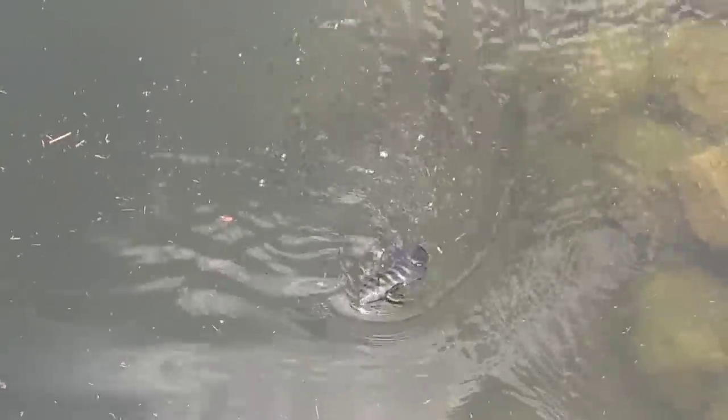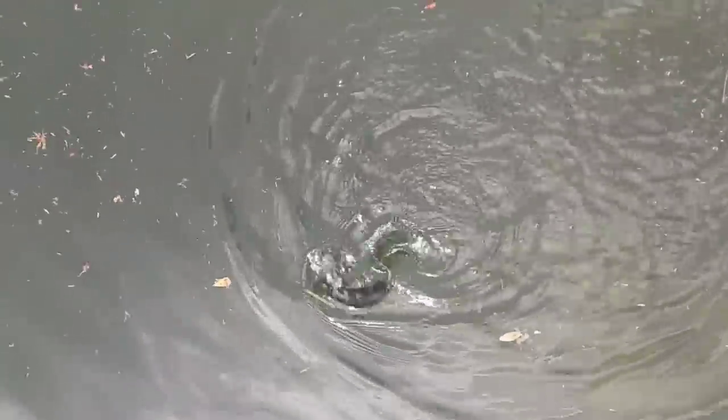I got another fish — what is this? What are these things? Look at this. Oh my gosh, the 40-inch snooks are looking at it, guys. I'm probably going to break off quick — there's a bunch of snook looking at it. Oh yeah, I'm going to get broken off.